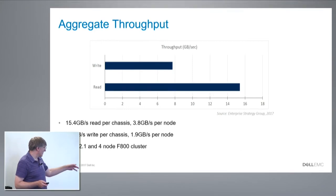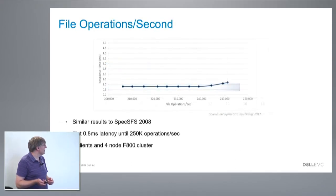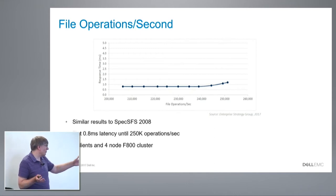This was measured with FIO on a four-node cluster. Operations per second — this was done by an outside group using something similar to SPEC SFS. You can read these as basically NFS operations, and our internal runs are in the same ballpark. We get about 250,000 NFS operations per second per chassis with less than a millisecond of latency per operation, and this was driven with eight clients — so it doesn't take a lot of clients to reach that.